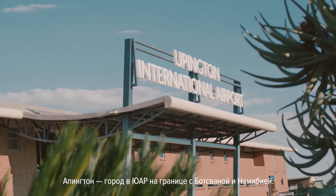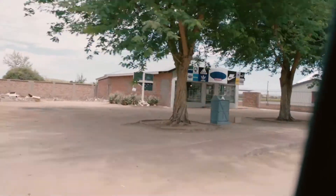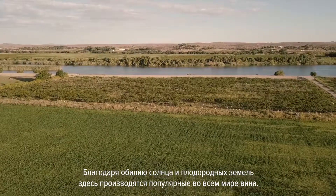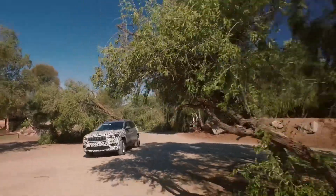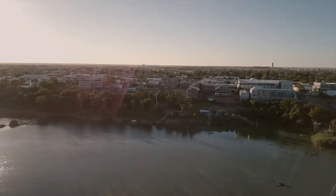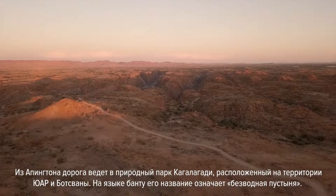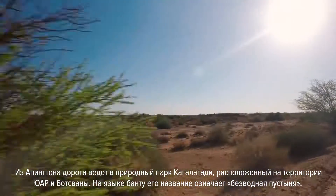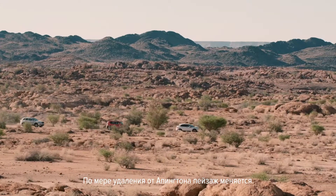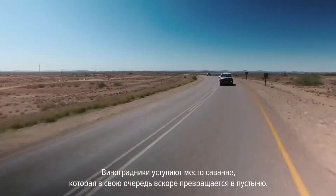Upington is a town in South Africa on the border with Botswana and Namibia. Thanks to its abundant sun and fertile soil, this area produces wine sold all over the world. From here you enter the large trans-frontier park called Kgalagadi, which in Bantu means 'waterless place'. As we drive away from Upington, the landscape changes — the vines give way to the savannah, which at a certain point turns into the real desert.